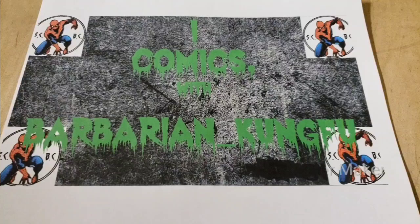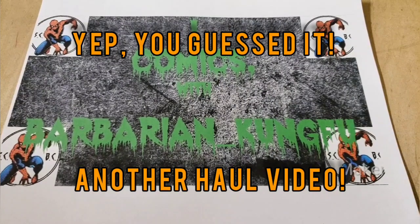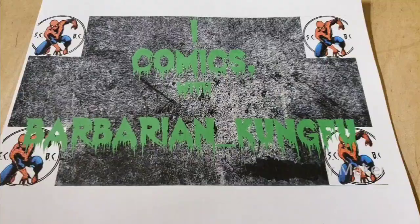Welcome back everyone to another exciting video by me, Barbarian Kung Fu, and this is just a bunch more stuff I bought. I got a stack of stuff. I haven't done a video in a while so it's going to be a lot of stuff from over a long span of time. So let's get right into it.